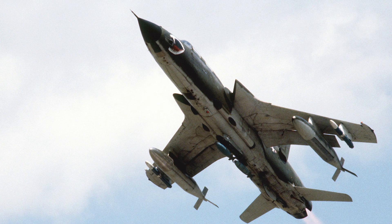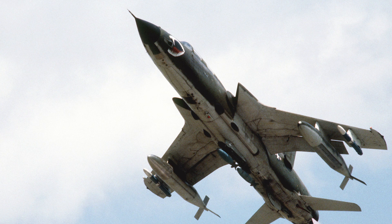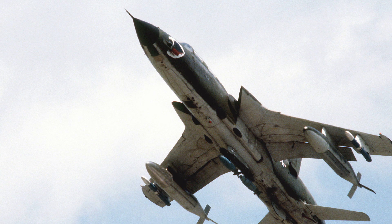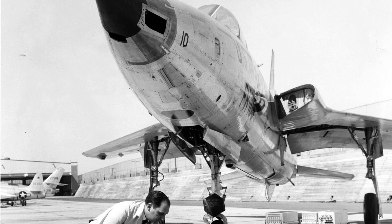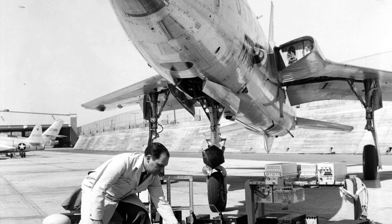Pilots criticized the F-105 for being massive in size, and the aircraft had a troubled early service life. However, some pilots were won over by the aircraft's responsive controls, strong performance at high speed and low altitude, and its electronics. The F-105B entered U.S. Air Force service in August 1958. Soon the avionics and the fire control system of the aircraft proved to be problematic.